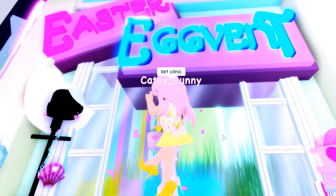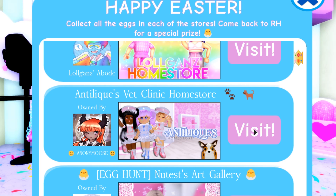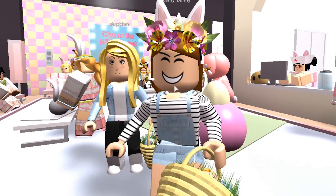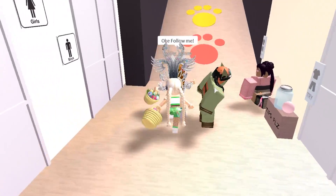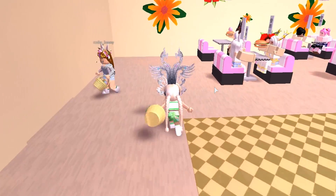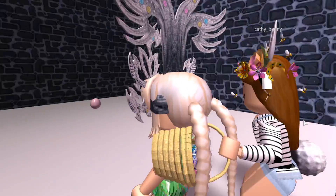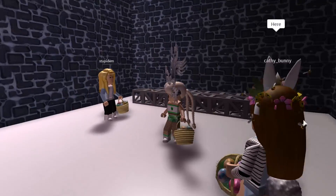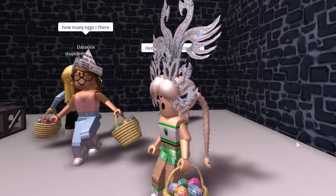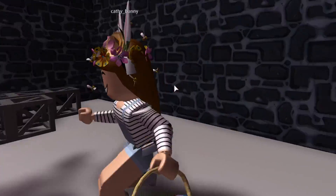We're here in front of the Easter egg event and going to the vet clinic first — there's a secret in there according to Kathy Bunny. Inside Antelique's Vet Clinic, walk in and go to the left. There's a secret door! Walk through it and it leads you to a secret dungeon where there is in fact an Easter egg you can collect. That's secret number one from phase two of the egg hunt. There are 29 total eggs.